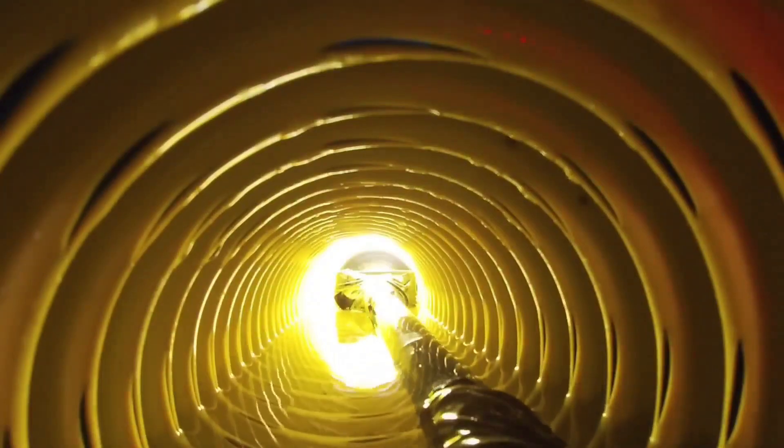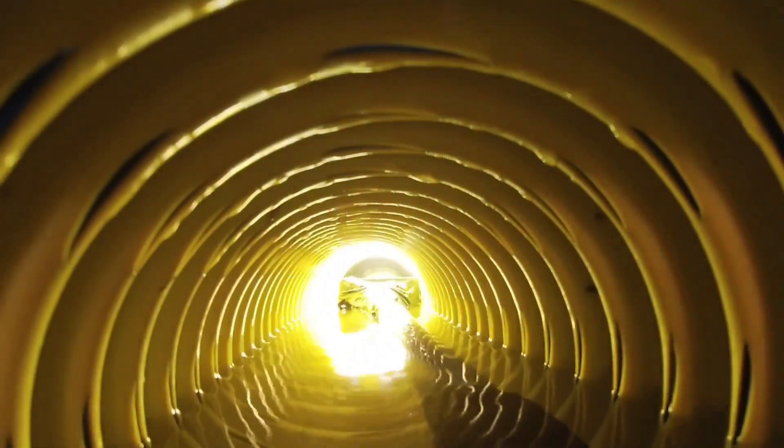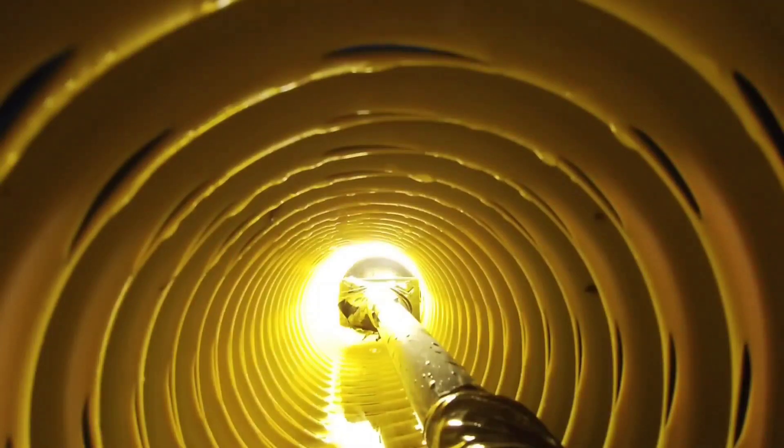This footage was captured over many rain events, so the different rain events create different situations. You can see the water just sweating down the pipe through all the holes and inlets as it fills the void. As it fills — just like water fills a glass from the bottom up — you can see the water rise. Under really torrential rains where you have a lot of sheet water, you'll actually see the water flooding in from all directions.